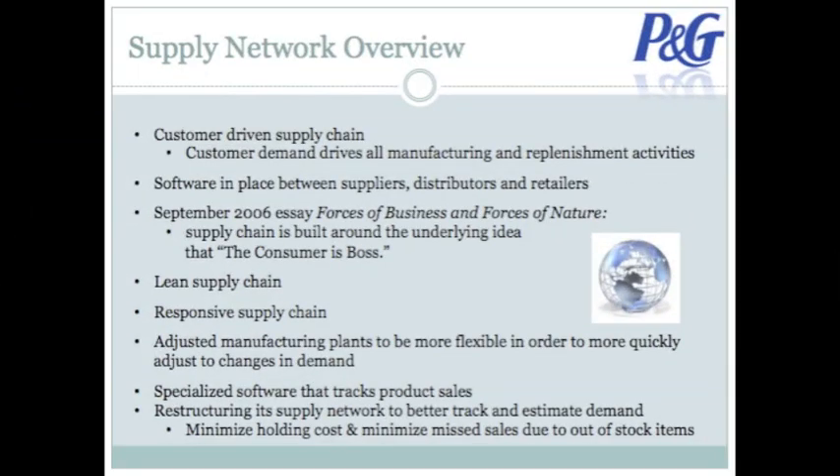Procter & Gamble uses a customer-driven supply chain. Software shared between suppliers, distributors, and retailers creates data that tells Procter & Gamble exactly what, when, and where to ship. According to the September 2006 essay, 'Forces of Business and Forces of Nature,' Procter & Gamble's supply chain is built around the underlying idea that the consumer is boss. This is representative of a lean supply chain.